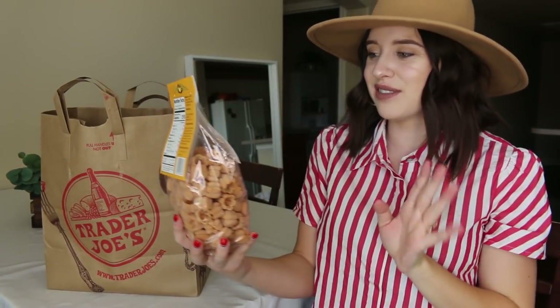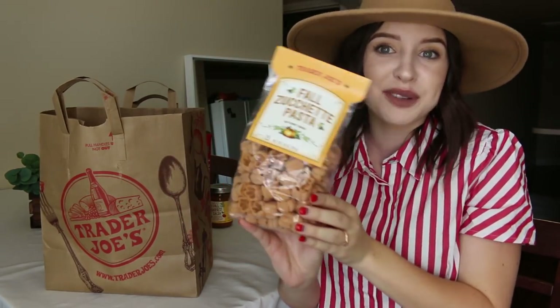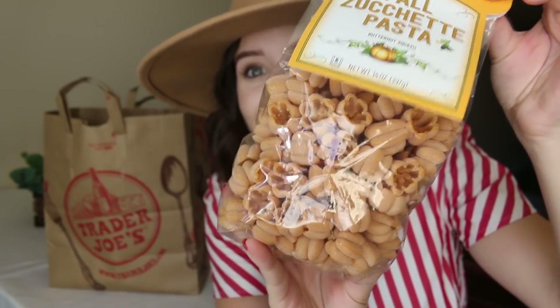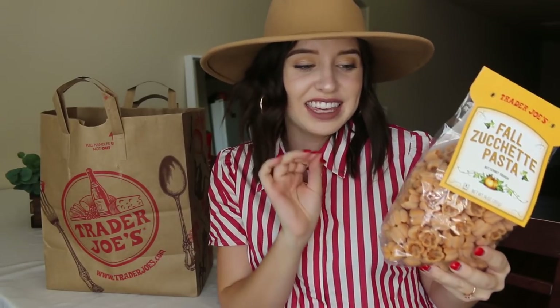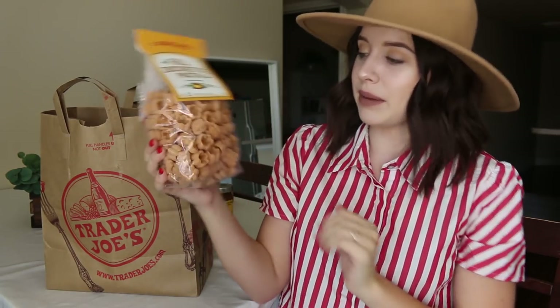Next I got this fall pasta — I'm not sure how to say that word — but it's a butternut squash pasta. Look at those little pumpkins — they're just like little pumpkin shapes. I thought this would be a really fun, yummy dinner to make because I love pasta and I think with a good sauce this will be really yummy. I thought they were so cute.